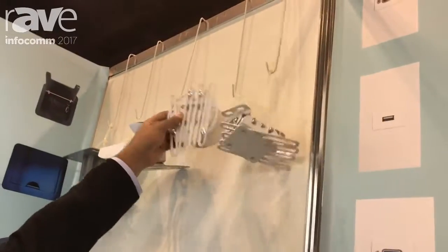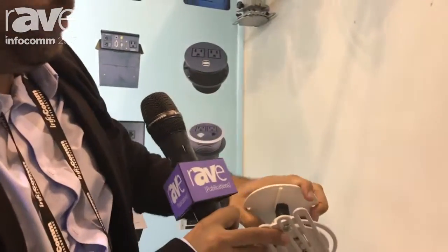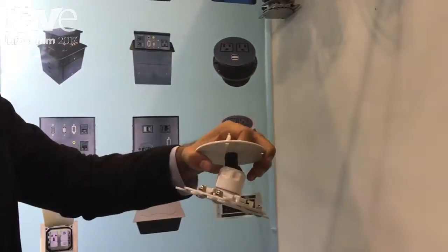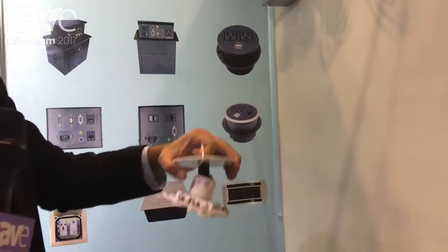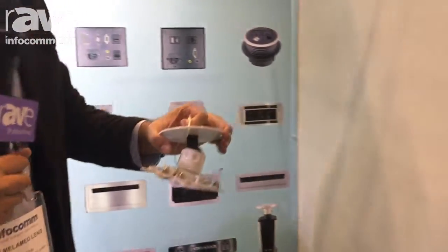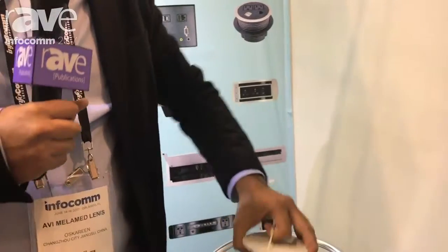The projector mounts are actually interesting because they have a lot of angles to move and play around, so it gives a lot of versatility at the moment of installing your projector. They also come in different lengths, so depending on the height that you need, they will fit pretty much all of your needs.